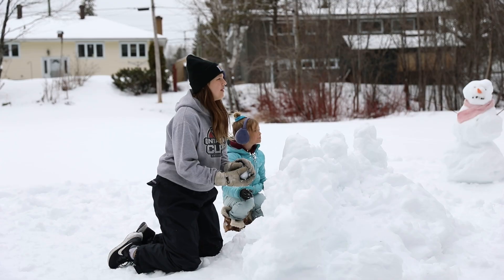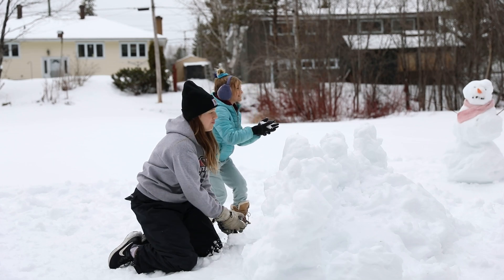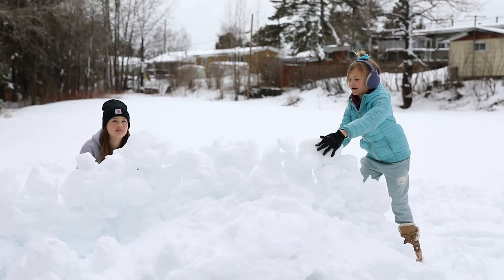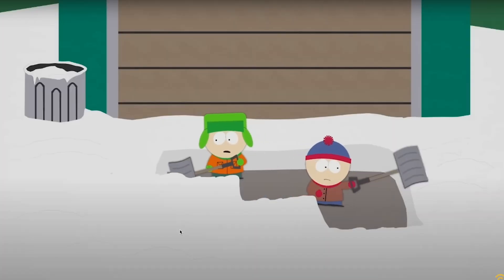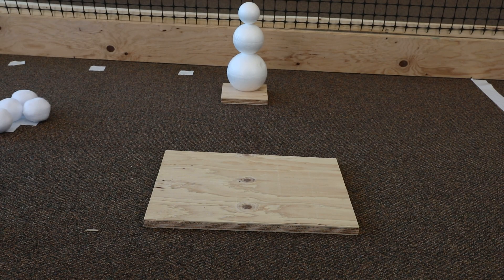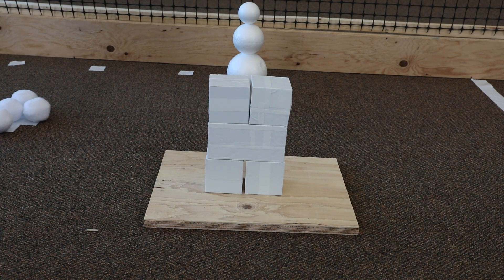This year's game features the three fundamental snow day structures every child engineer studies: the snowball, the snowman, and the snow fort. The goal of this year's game is to use foam blocks to build a snow fort that protects the snowman on your side of the court from incoming snowballs.